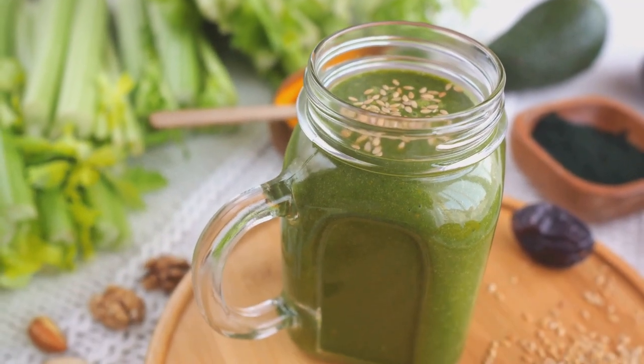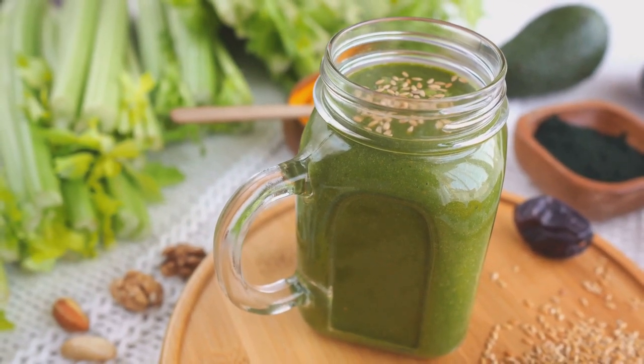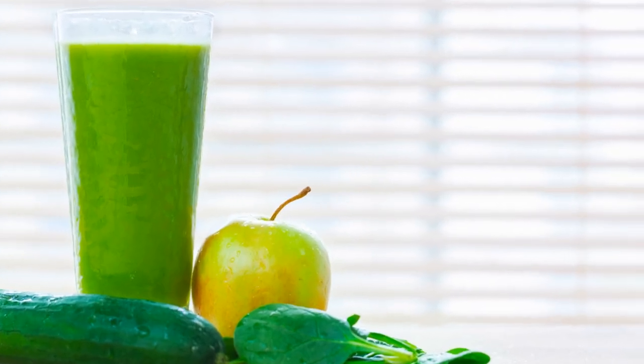Next up is the apple and spinach smoothie. Gather two green apples, a handful of spinach, and half a cucumber. Juice them together, and voila, you have a deliciously refreshing iron-rich smoothie.